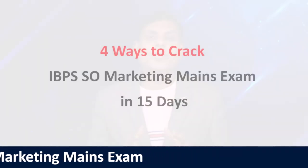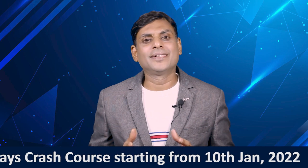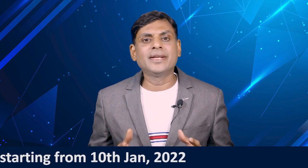In the next video, I am also going to talk about how you can prepare for the Marketing Officer's examination in just 15 days. Generally, after the prelims exams, you just have 15 to 20 days to prepare, so you need to be very selective about how you study. But in this video, I will concentrate on the syllabus as well as the books.